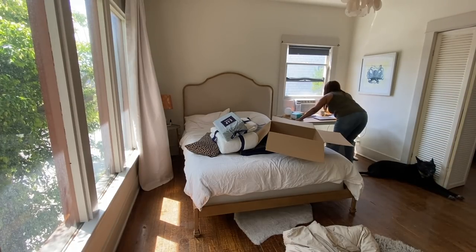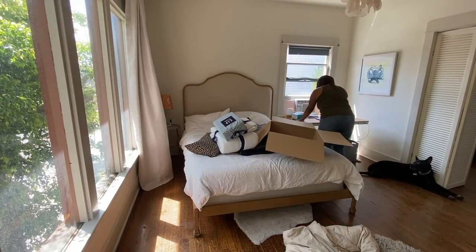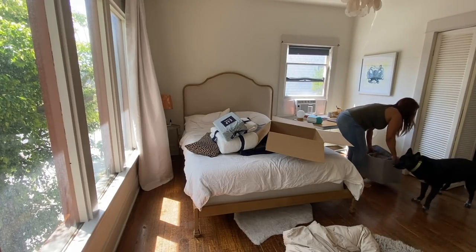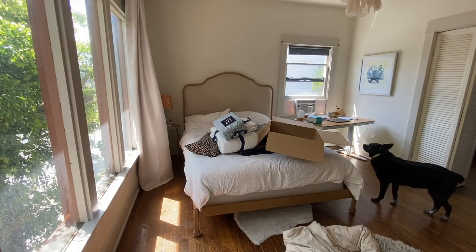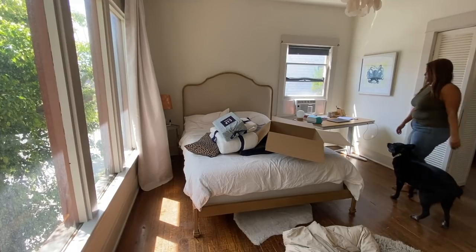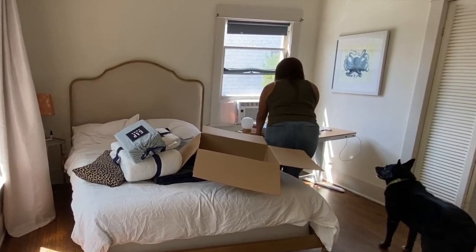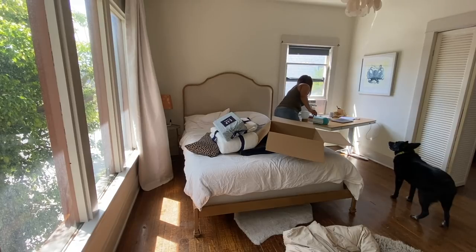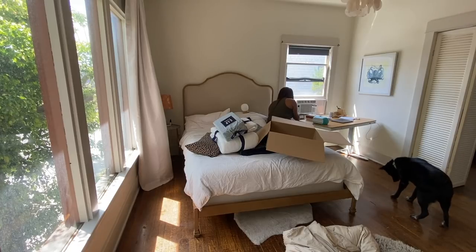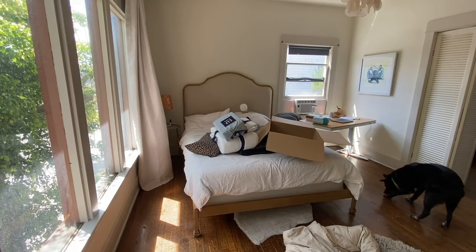There's always this moment right before I start working on a room where I feel a sense of overwhelm — like, where am I going to begin? But I always like to start by clearing the space. In terms of the bedroom, I'm starting in this corner and just moving out what I know for sure I'm not going to want in here anymore, which is the desk. Now the desk is pushed up against the wall in my living room and will live there.